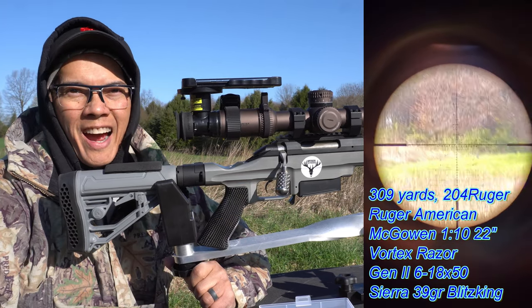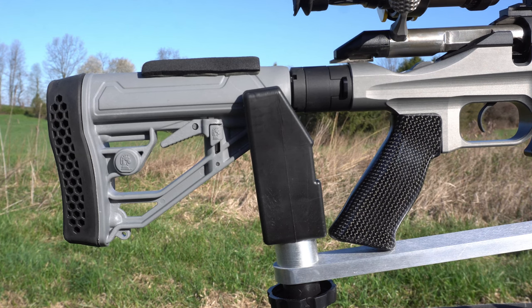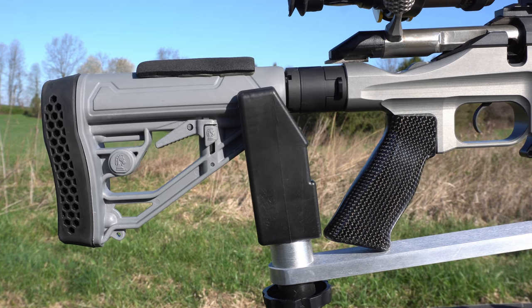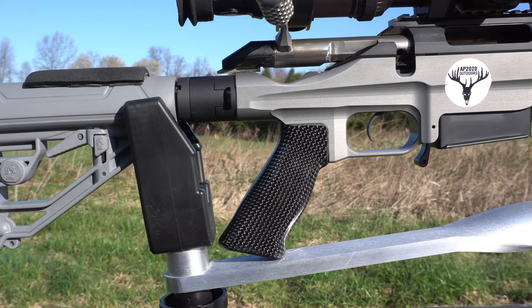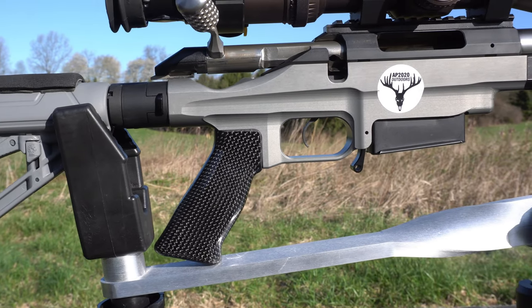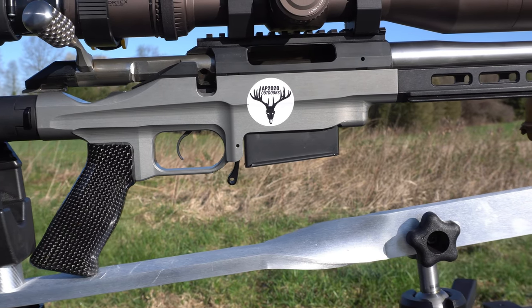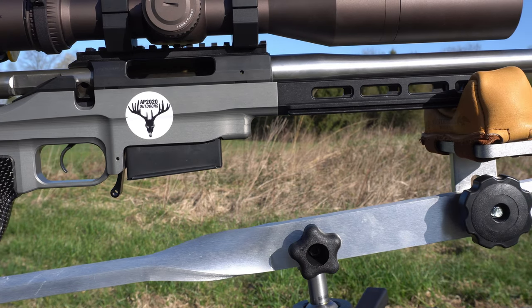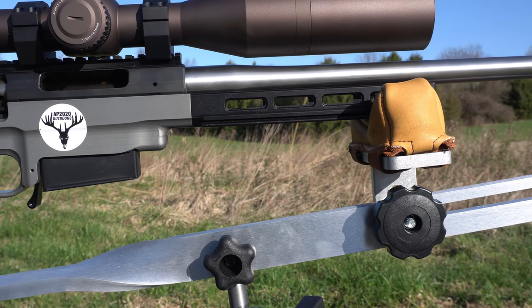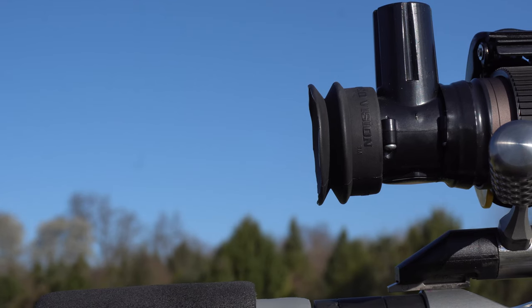All right, gotta love it — the ultimate groundhog rifle. In the back I've got the Adaptive Tactical stock. Moving forward, this is the Indian Creek Design chassis with a custom sniper gray Cerakote finish. Got the Johnny Boy forend with the custom Arca rail up top.